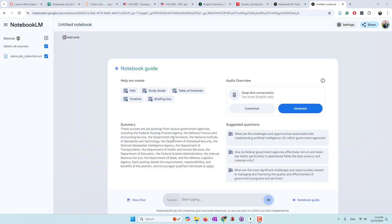After a few seconds, it generates a summary. Those are job postings from various government agencies. You can also create a table of contents, a briefing document. It also provides some suggested questions and you can even create a podcast.